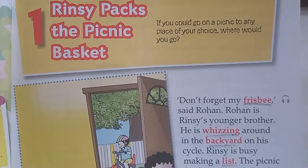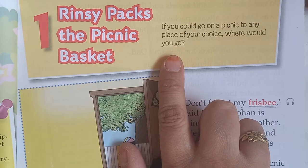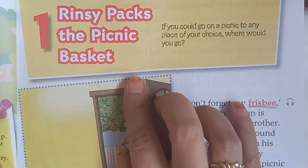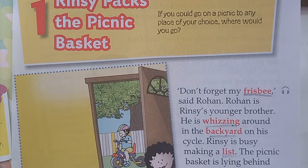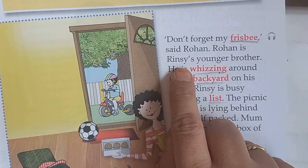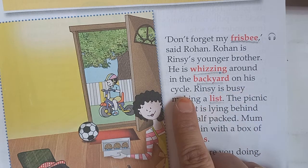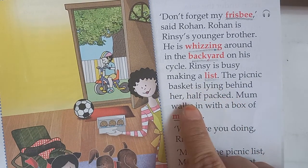Lesson number one: 'Rinsy packs the picnic basket'. When we go on a picnic, we pack things in a basket that we need. Rinsy is going on a picnic with her family, so she is packing the basket. 'Don't forget my frisbee,' said Rohan. Rohan is Rinsy's younger brother. He is whizzing around in the backyard on his cycle. Rinsy is busy making a list. The picnic basket is lying behind her, half packed. Mum walks in with a box of muffins.